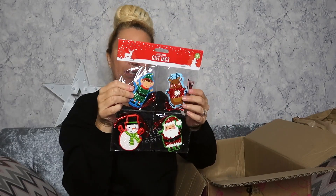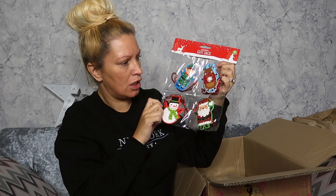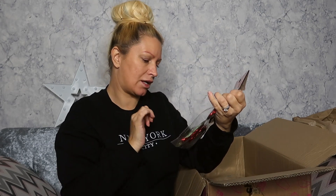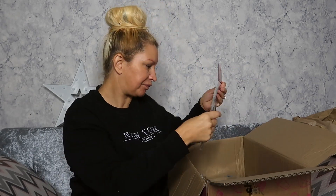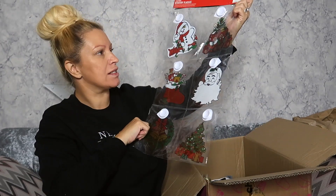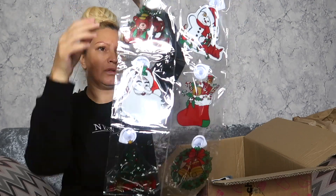I got some Christmas tags — I got these last time we did the Cherries haul. You get 30 in this and four different characters: reindeers, Santa, snowman, and elf — really lovely. I got three packs of those. I also got some Christmas window stickers — you get six in this and they're super cute. We could stick these in the window or on the microwave or wherever we want.